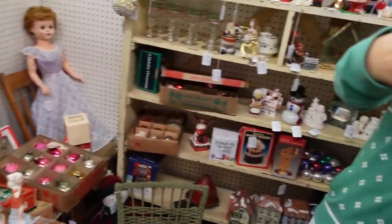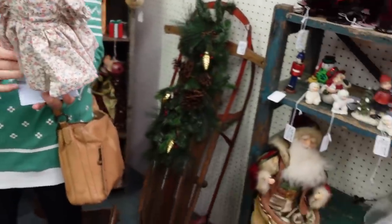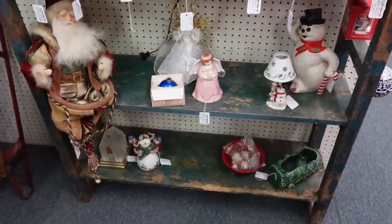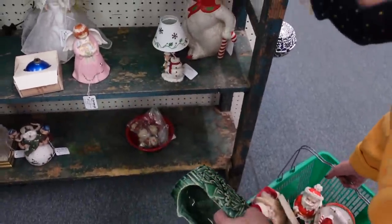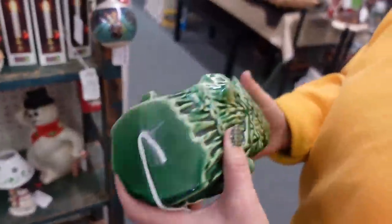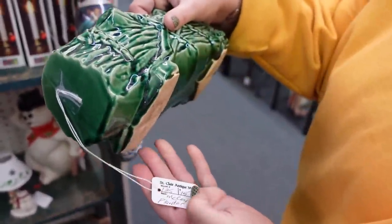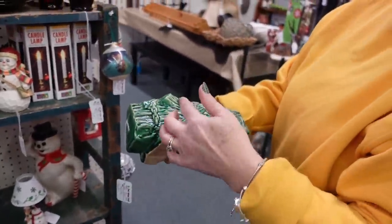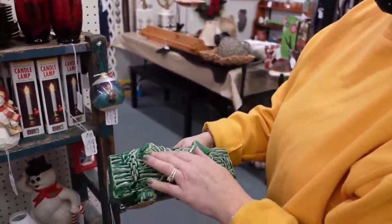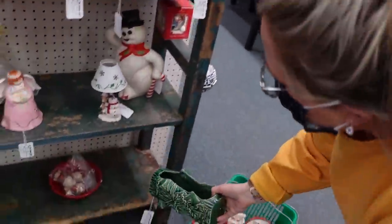Oh, that would be cute with Christmas cards in it. Is that McCoy? I think it is McCoy — it feels like it. McCoy planter, it's fifteen dollars, which isn't bad. It would be cute with Christmas cards in it, some holly sprigs and Christmas cards.